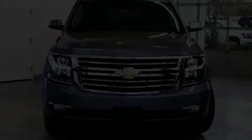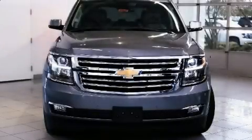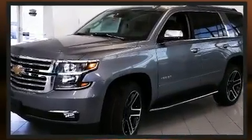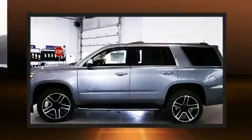Discerning drivers will appreciate the 2020 Chevrolet Tahoe. Smooth gear shifts are achieved thanks to the powerful eight-cylinder engine. And for added security, Dynamic Stability Control supplements the drivetrain.